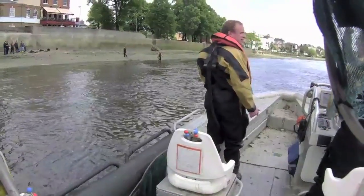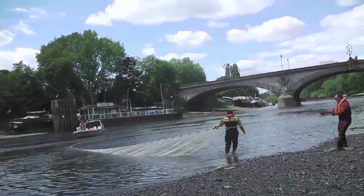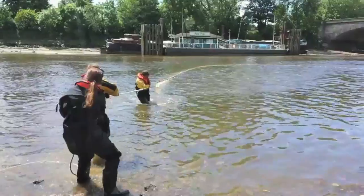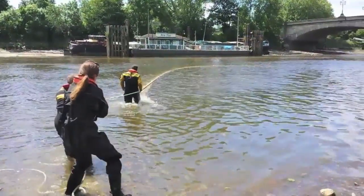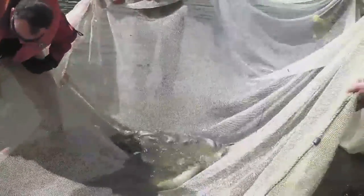We're trying to find out what the status is for the fish on the river. This will inform the Water Framework Directive along with other factors. We're looking at primarily juvenile fish and we're looking at species only really.